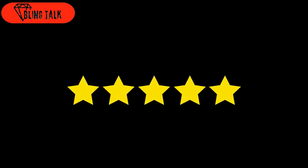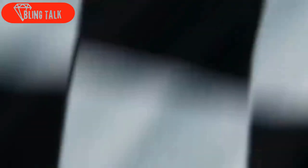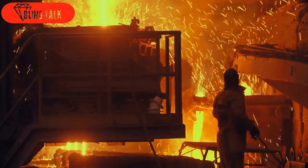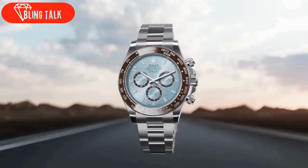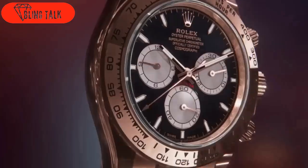It all began in 1963 when the first Daytona was born. Over the years, it has become a symbol of excellence. Fast forward to the year 2000, Rolex introduced the 116,520 and 116,500 LN models in steel, featuring their newly developed in-house Caliber 4130. These models marked a significant milestone, as it had been more than two decades since the last major update.